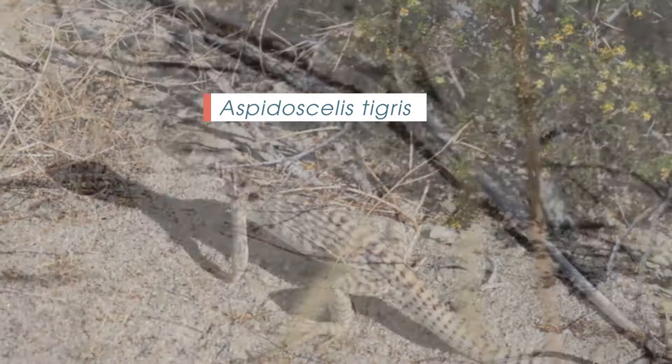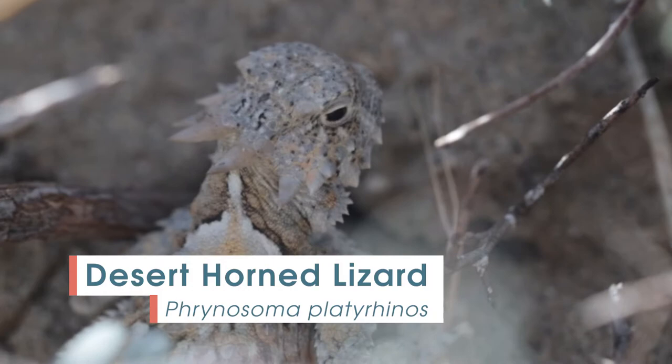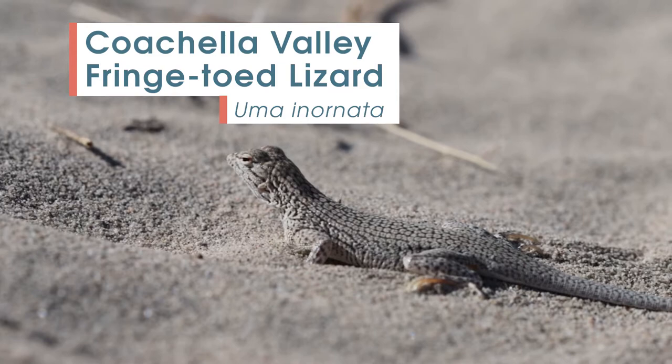You might think of the desert as barren, but the Coachella Valley is particularly rich in lizards, with 33 different species found within a 50-kilometer radius — the most of anywhere in the United States. Many of these species have developed specialized adaptations to survive in the desert, and are endemic, or found nowhere else on Earth, like the Coachella Valley fringe-toed lizard.